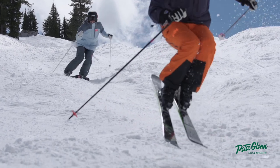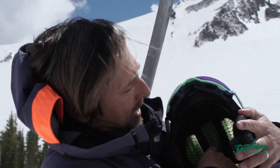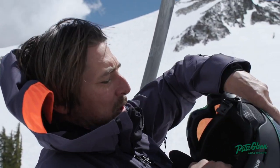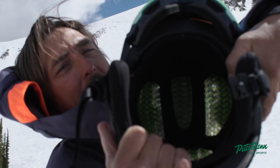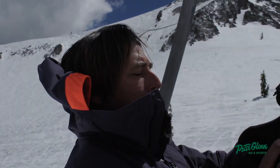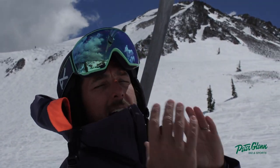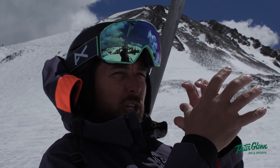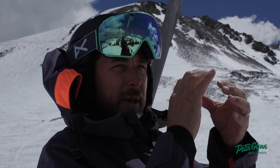I love this helmet for a lot of reasons. It's got all the bells and whistles, but their signature protection program is this WaveCell technology inside. If you see it, it looks like wavy pieces of plastic, and what that does is it acts kind of like a bungee cord around your head, so it protects your head from impact.